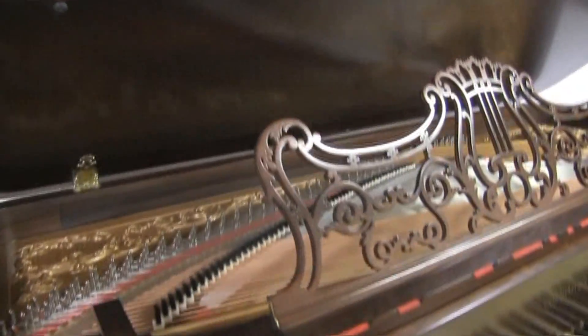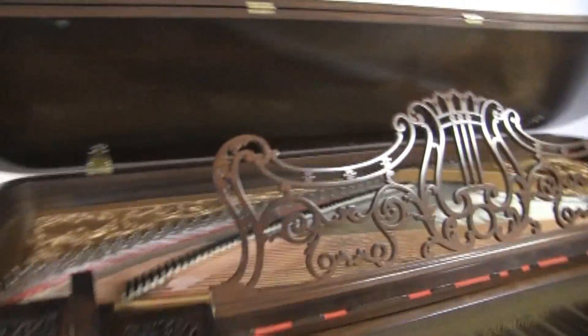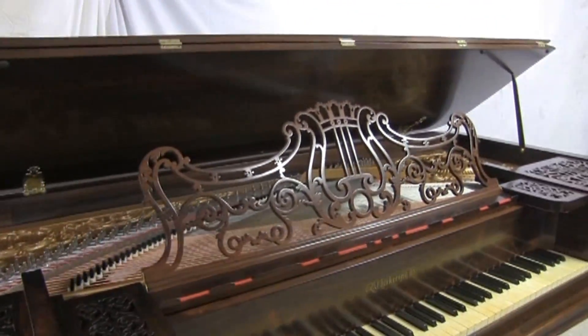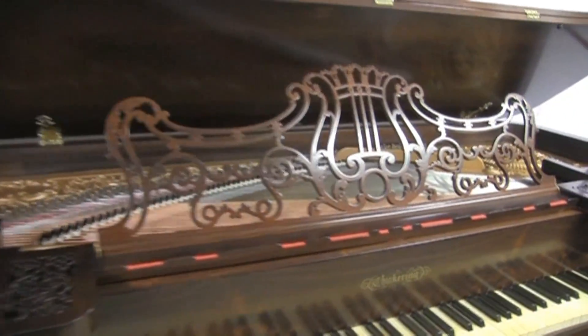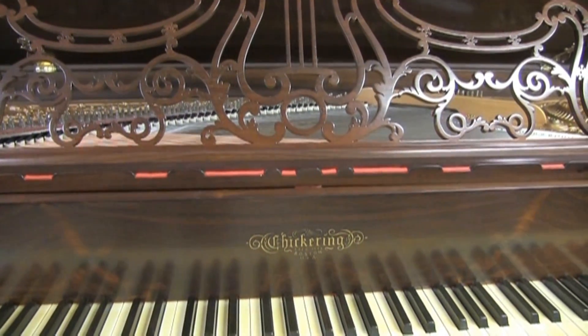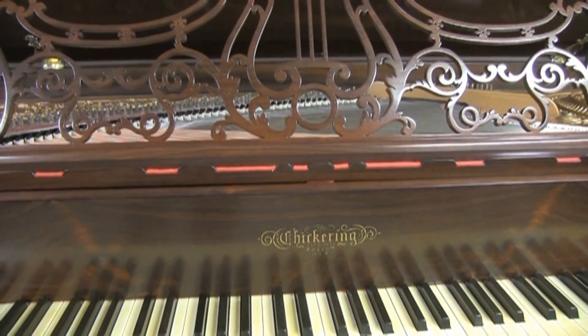Hello, Cory here, also known as Bach Scholar. I have something very unique and different to show you. Instead of me sitting at my Steinway, I am presenting here a beautifully restored Chickering Square Grand, made in Boston in 1853.